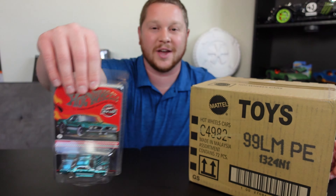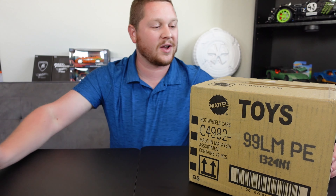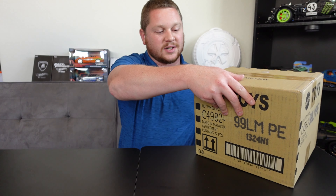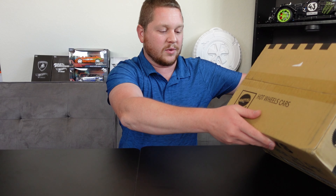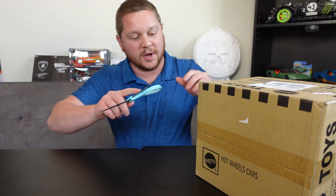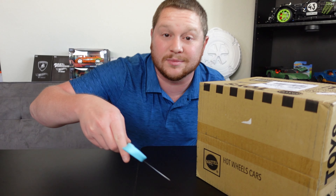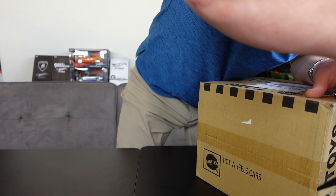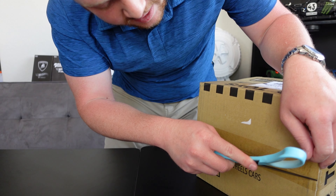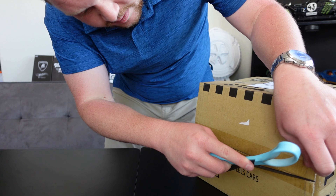Definitely go check out shopmtparadise.com — I have mainline, premium, even some RLC cars, super treasure hunts, regular treasure hunts, and a bunch of other car-related products. Let's go ahead and carefully lay this on its side.